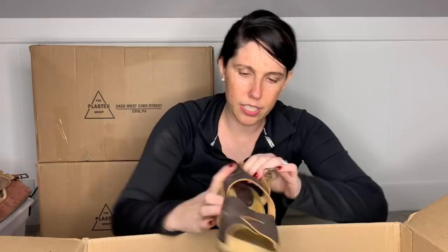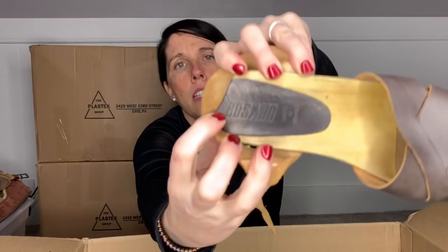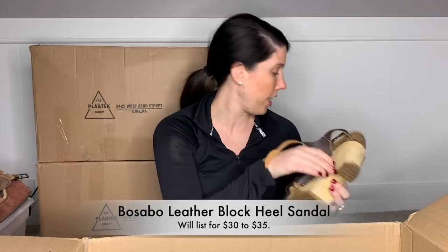This is the brand Bassebo, made in France — I have never heard of it. They feel pretty light and cheap, but I could be wrong. So this is a brand I will have to look up. They're in gently used condition but pretty dirty. They actually feel like real wood. I'll do some research — they're a size 38, so like a seven and a half, eight.